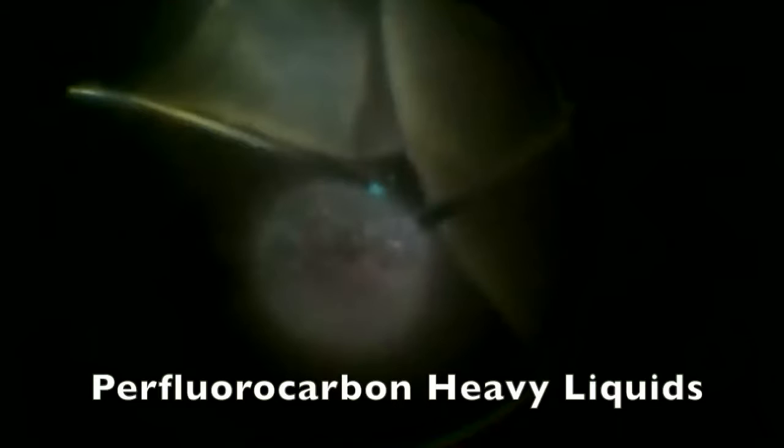We could see the giant retinal tear and the associated retinal detachment as we continued with the vitrectomy. The perfluorocarbon heavy liquids slowly unrolled and flattened the retina as it filled the eye, allowing us to observe the anterior edge of the retina.